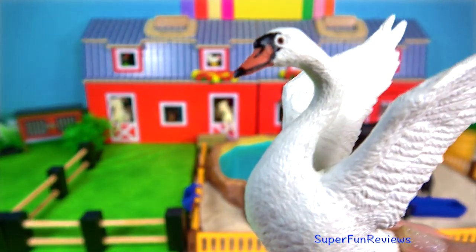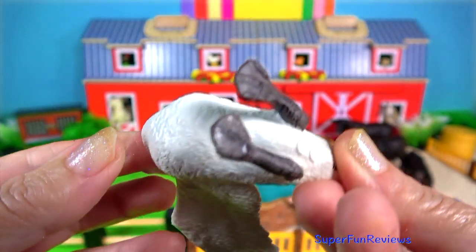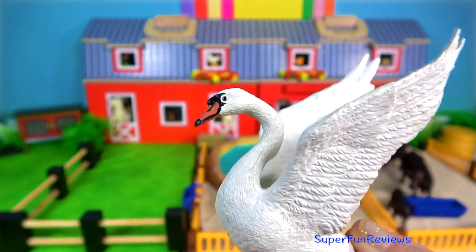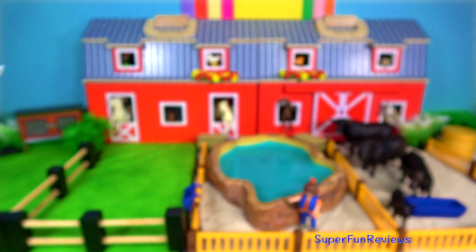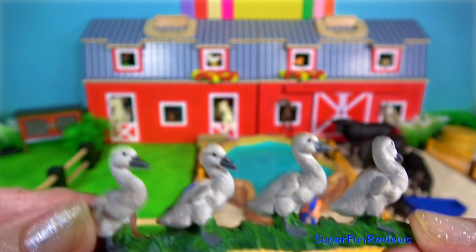The swan. They are graceful, long-necked, heavy-bodied, big-footed birds that glide majestically when swimming and fly with slow wingbeats and with necks outstretched. And here are the cygnets.